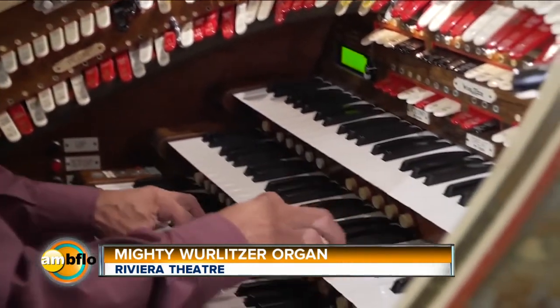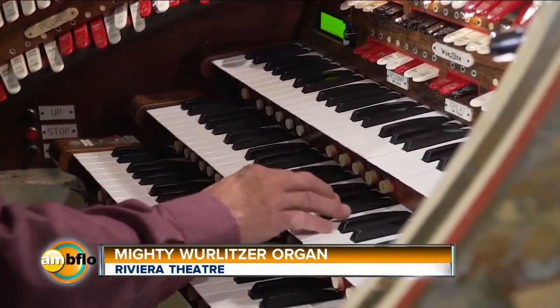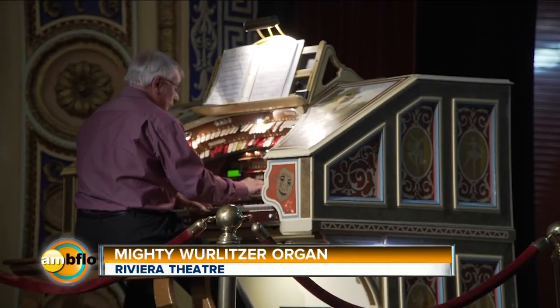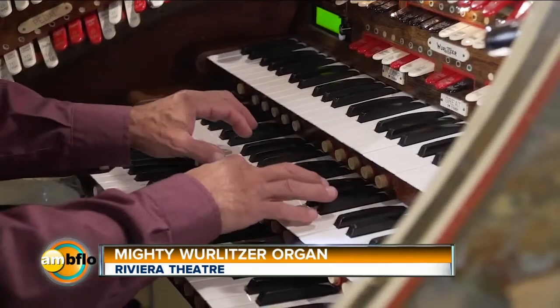If you've never been to the Historic Riviera Theater, I would encourage you to come here and join us for one of our free mighty Wurlitzer concerts. It is an experience beyond belief.